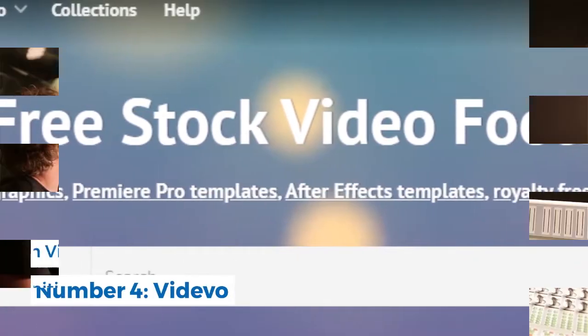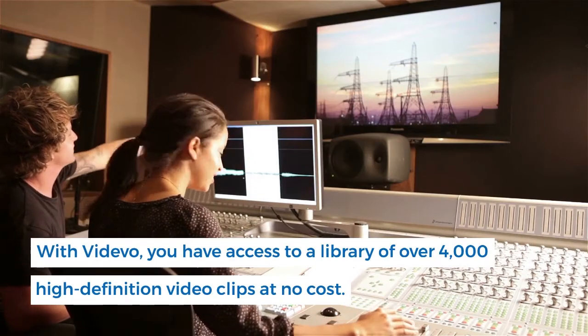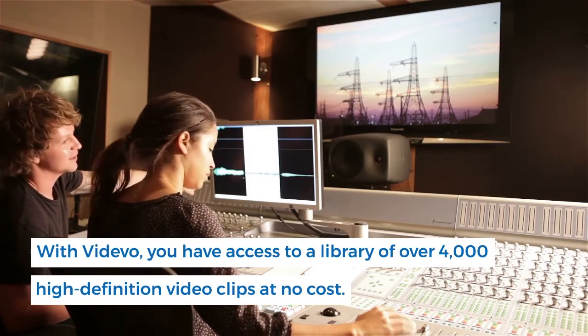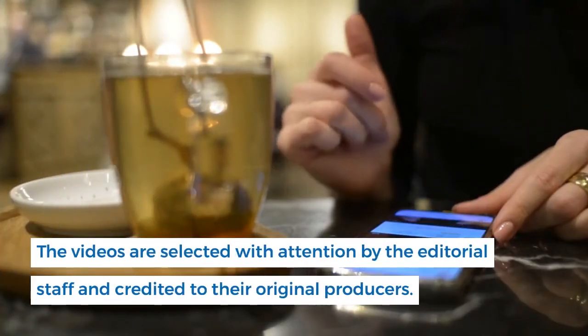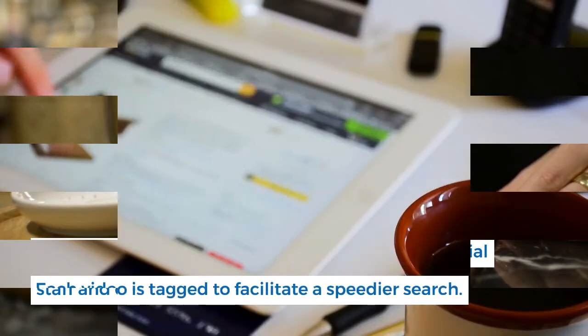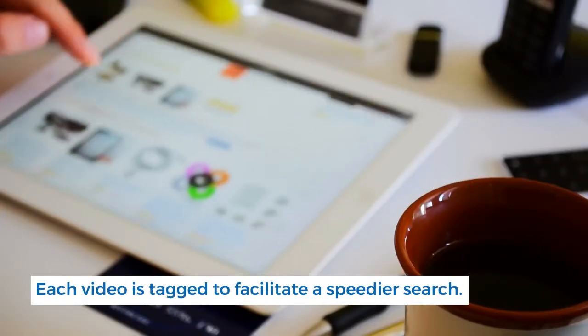Number 4: Vedevo. With Vedevo, you have access to a library of over 4,000 high-definition video clips at no cost. The videos are selected with attention by the editorial staff and credited to their original producers. Each video is tagged to facilitate a speedier search.